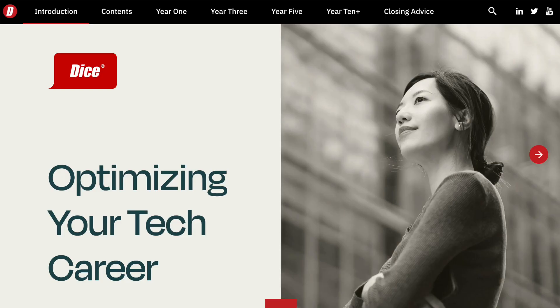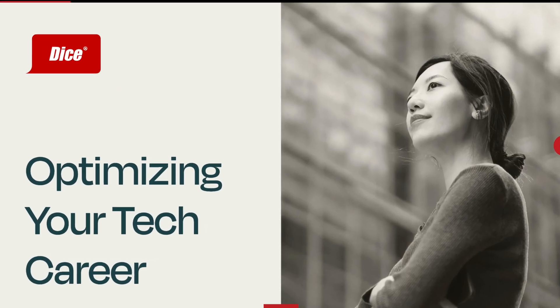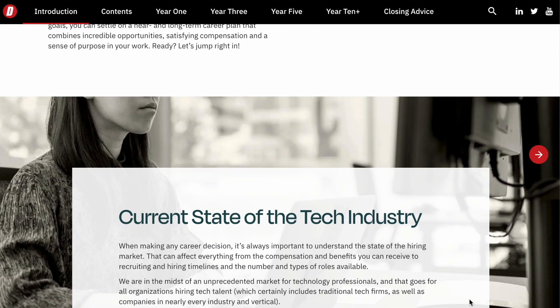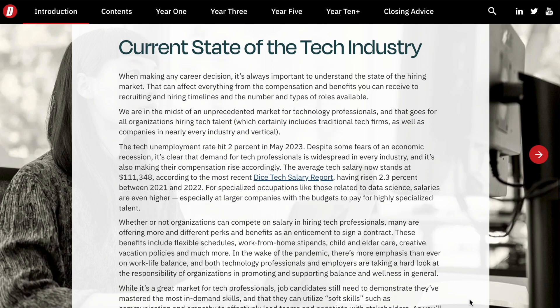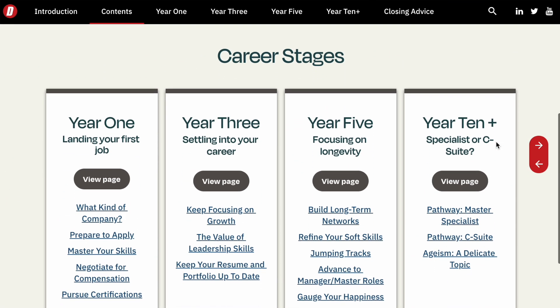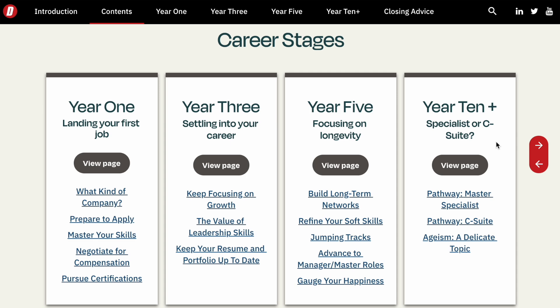If you are currently looking to get your career started in tech, I'd like to introduce you to Dice.com's newest career report: Optimizing Your Tech Career. This has every topic ranging from the current state of the tech industry, which will be especially important if you're someone who is entry level or just starting to look into a career in tech, as well as content for every stage in your career — ranging from year one, landing your first tech job, which includes articles like what type of company you should join, preparing to apply and interview prep, mastering your skills, negotiating for your compensation, and pursuing certifications.